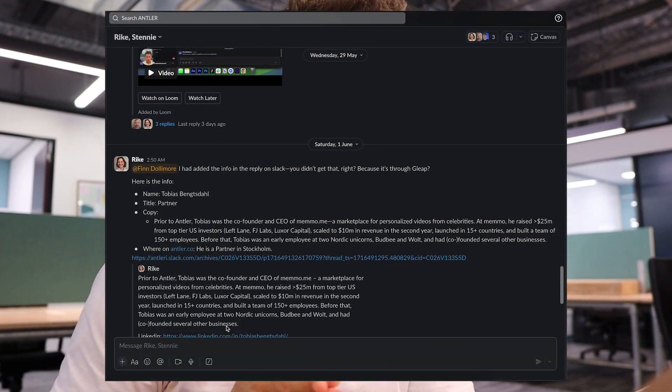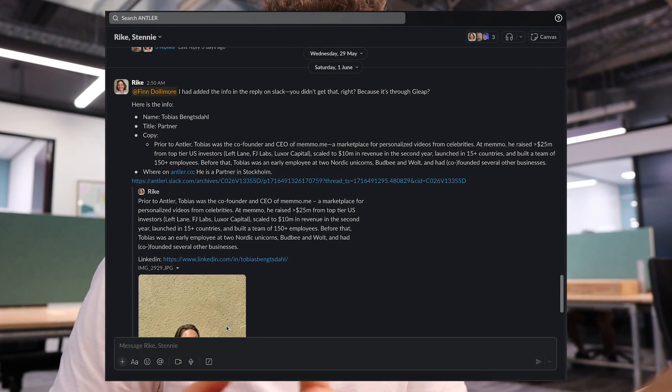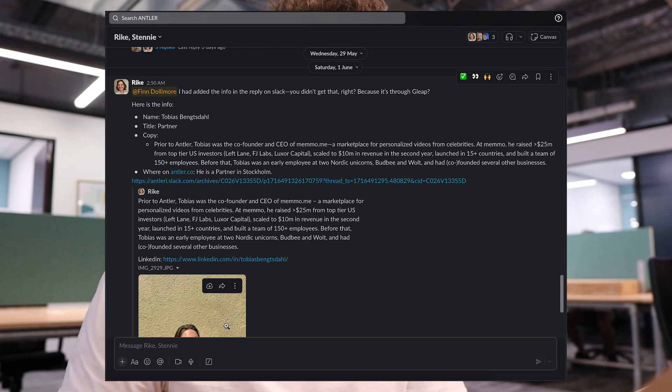I got a message in Slack that I need to add a new team member to the Antler website. This is a pretty common task for me as Antler's Webflow developer as well, so I'm going to get onto that.